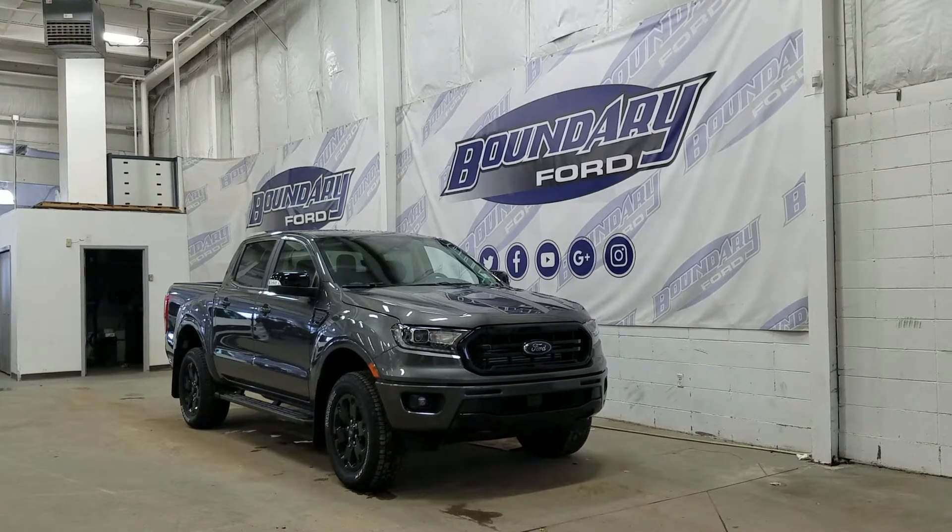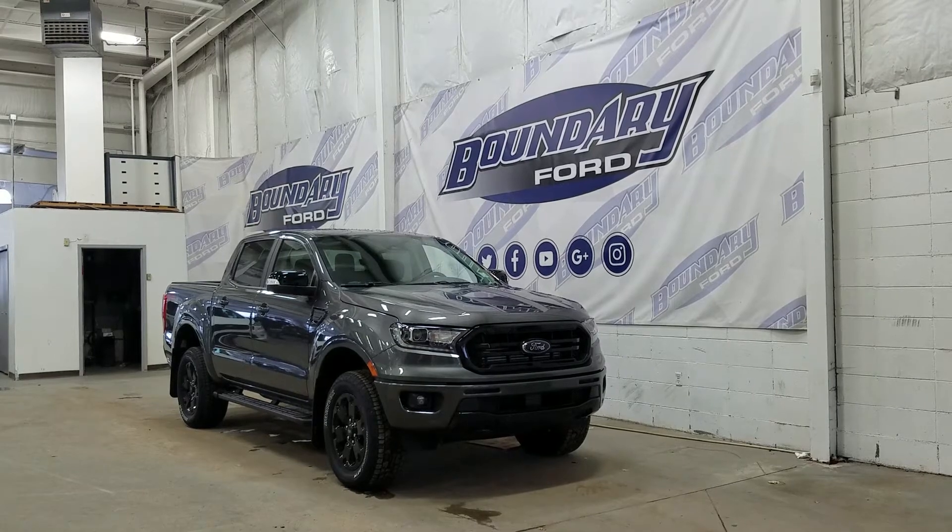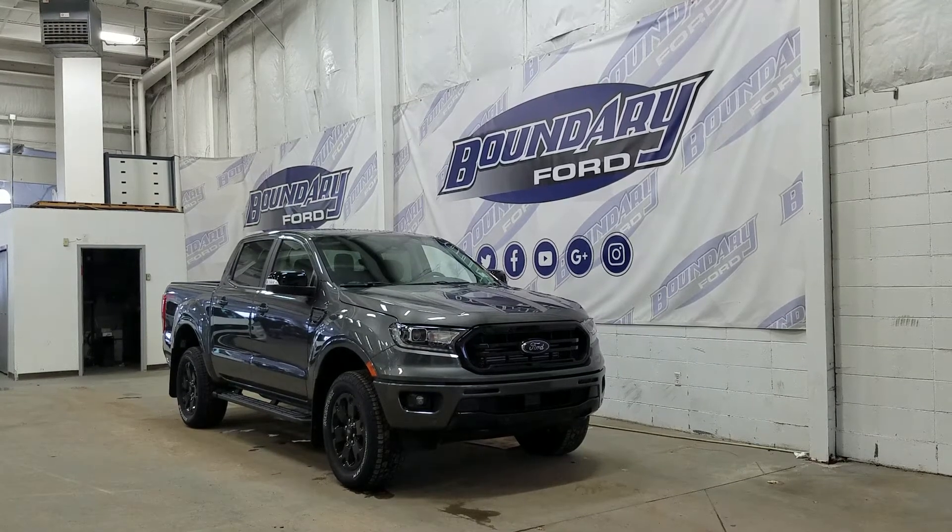Welcome to Boundary Ford, located at 2502 50th Ave in Lloydminster, Border City. Today we're checking out this beautiful 2020 Ford Ranger Lariat with a 501A package.